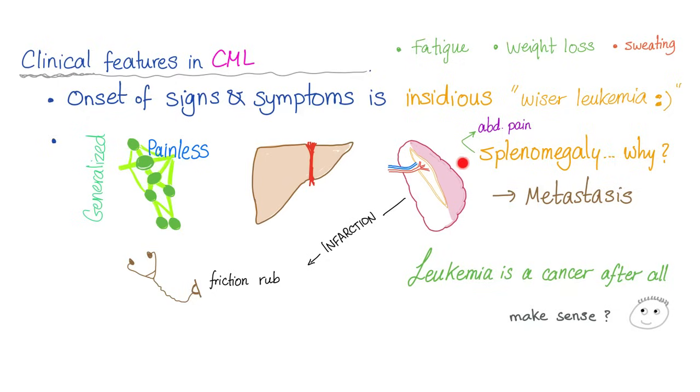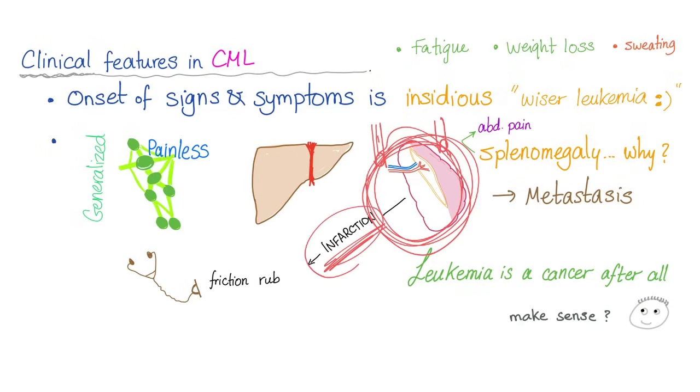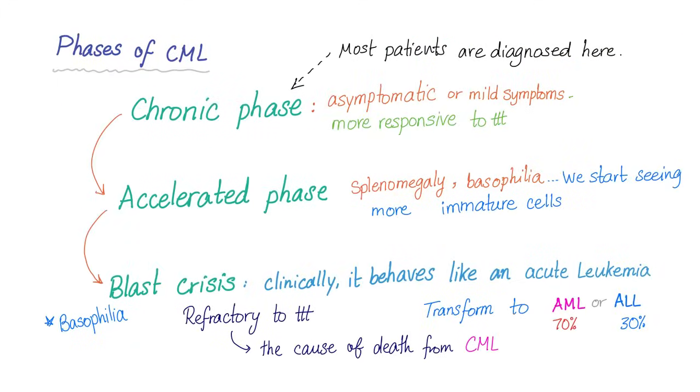We can have hepatomegaly. Splenomegaly is a big deal — 90% of patients with CML have a huge spleen, 15 centimeters or more below the costal margin. Why splenomegaly? Because it's metastasis — leukemia can metastasize to the spleen. A big spleen causes abdominal pain and can get infarction, because the blood supply cannot feed the enlarged spleen. When you get splenic infarction, you can hear a friction rub with your stethoscope.